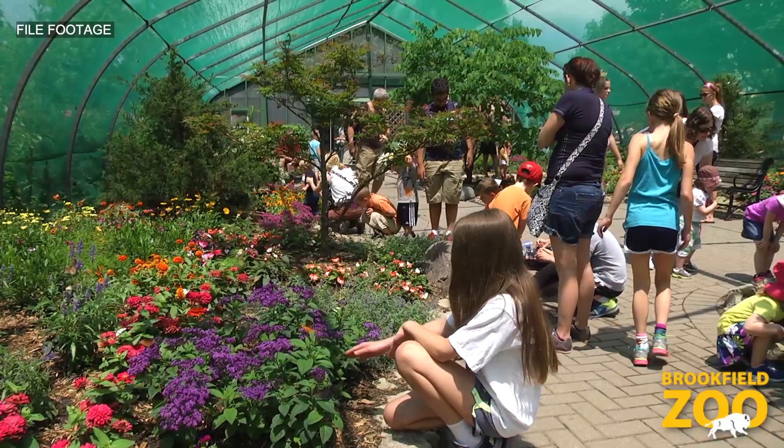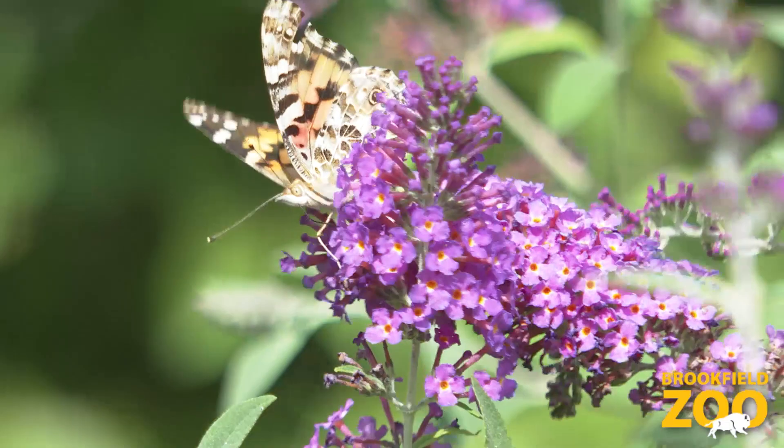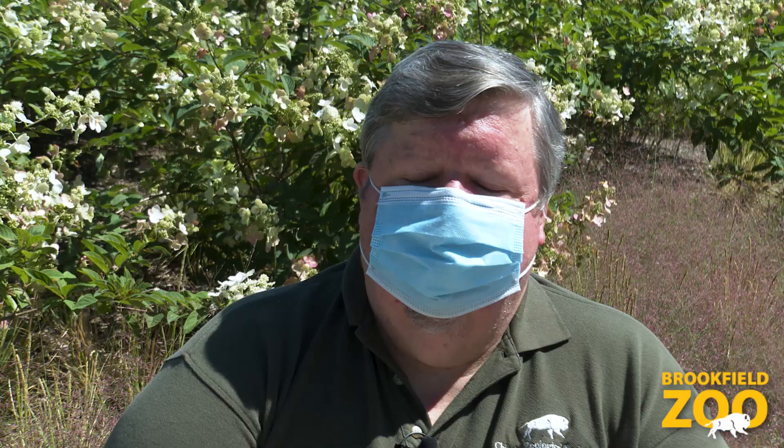When we have the butterfly house open to the public in the summer months, we do have a variety of butterflies that are native to the U.S., and we do have a variety of plants in the exhibit that produce a lot of nectar. Those butterflies will eat on that nectar from those plants, but especially early on in the season before those plants are starting to bloom, we do offer them some alternative foods as well.